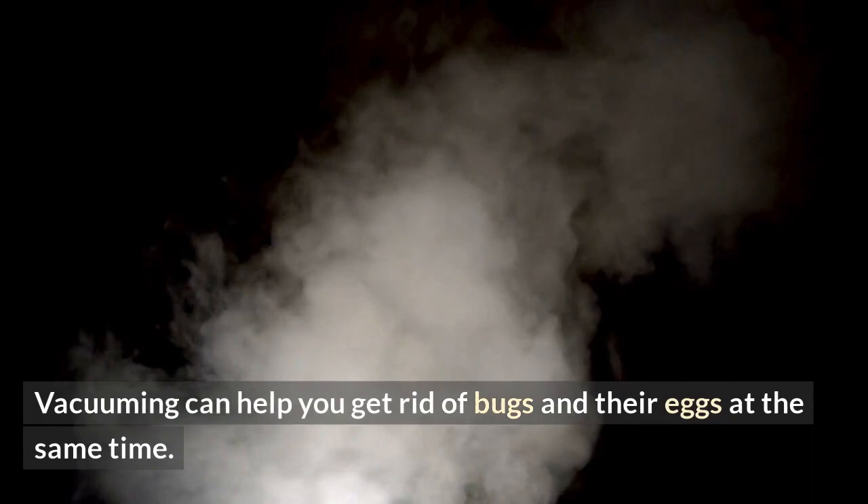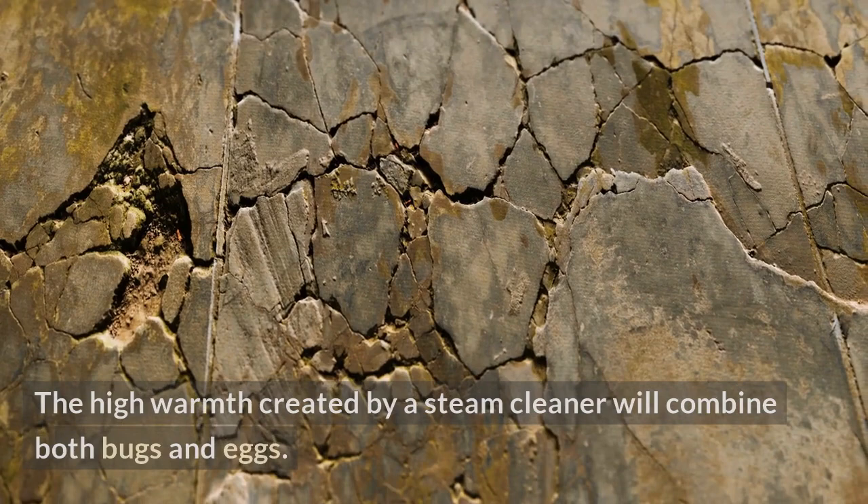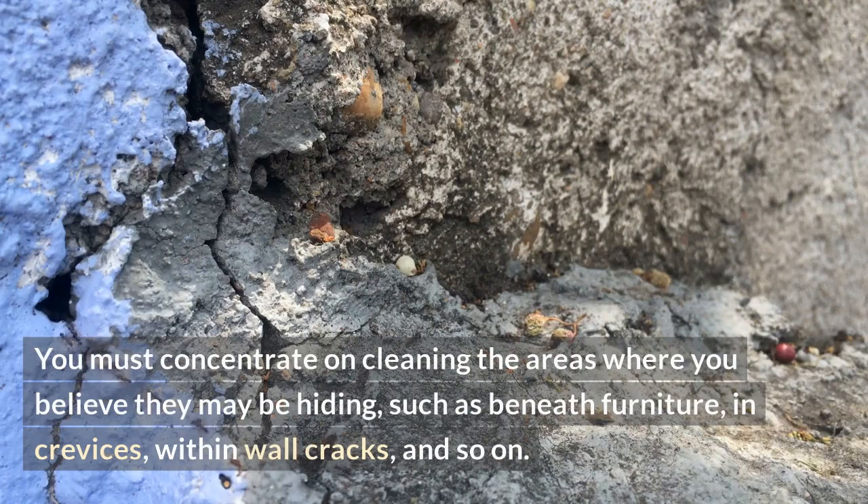Similarly, using a steam cleaner to kill bed bugs is an option. The high warmth created by a steam cleaner will kill both bugs and eggs. You must concentrate on cleaning the areas where you believe they may be hiding, such as beneath furniture, in crevices, within wall cracks, and so on.